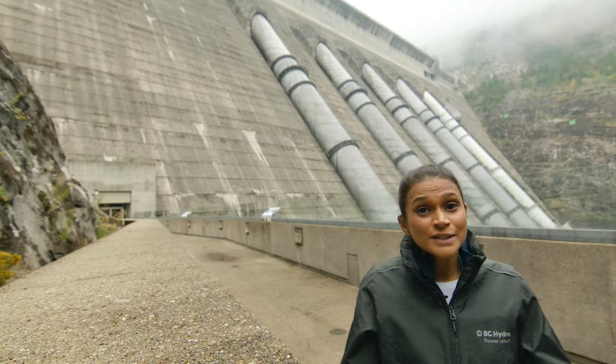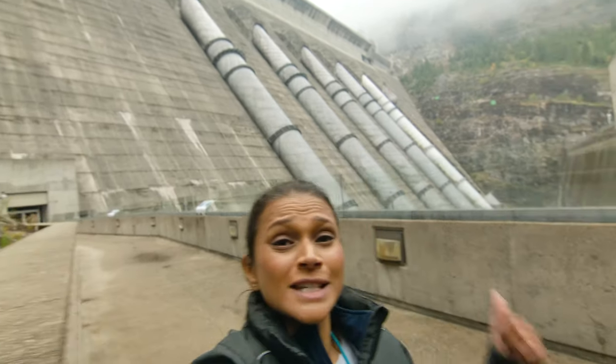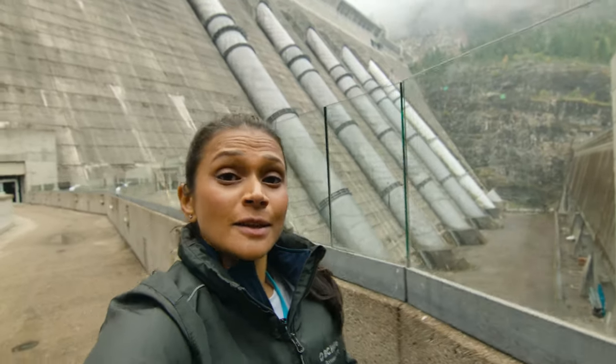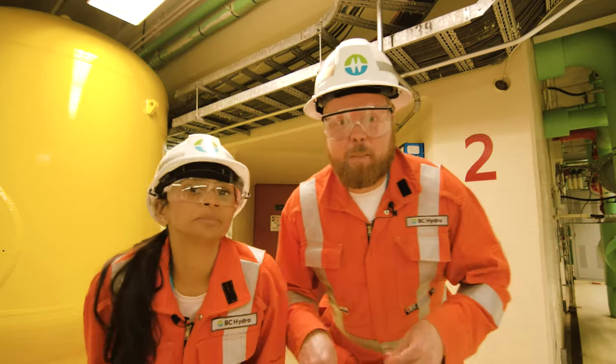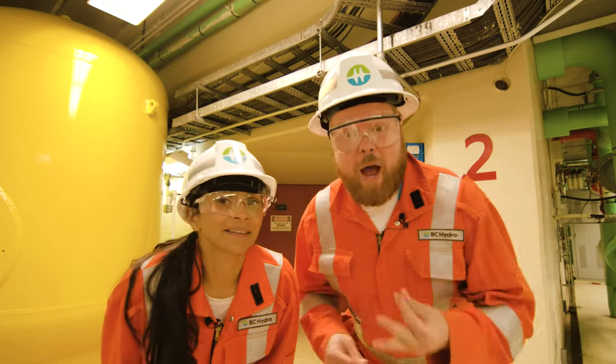When that water is released from the dam, it enters the generating system. It travels through these huge pipes known as penstocks, then rushes down into the powerhouse with a massive amount of force. Then the water passes through a turbine at the base of the penstock.